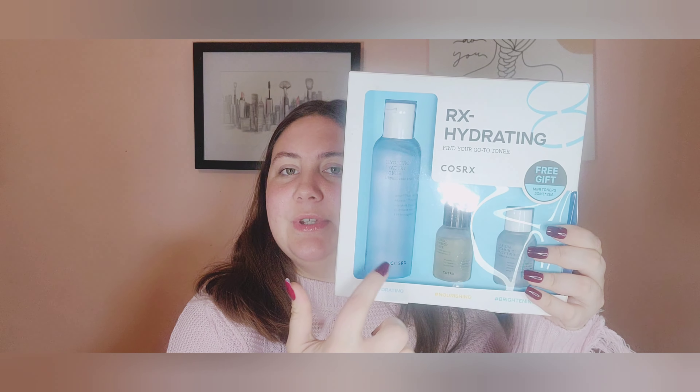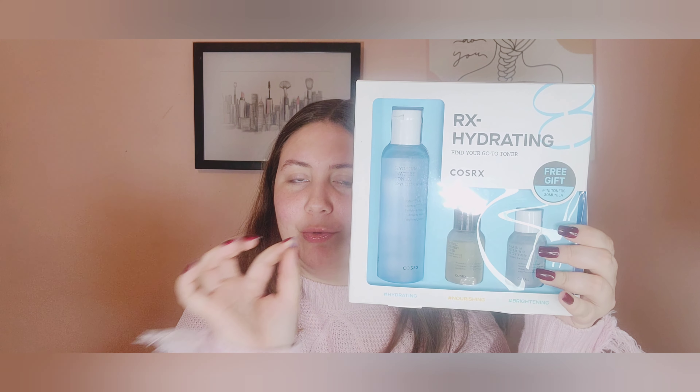This next item was on sale and a really good deal — the COSRX Rehydrating Find Your Go-To Toner. It's a full-size plus a sample kit, on sale for $10. The full size alone is $22, so that's half off plus two little toners included. Right now I'm using a Burt's Bees rose water toner in my pan project, but I'm excited to try this when I'm done. I love the frosted glass bottle packaging.